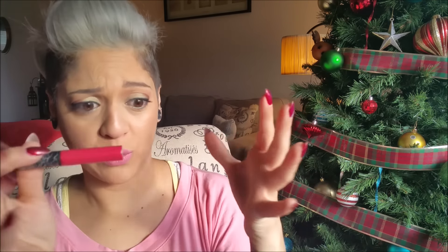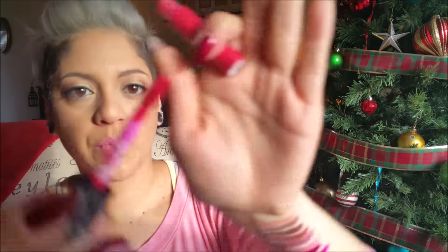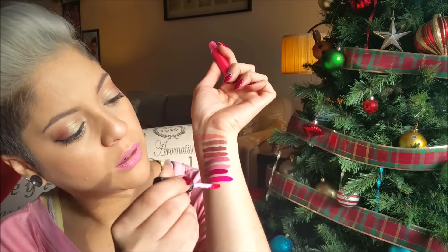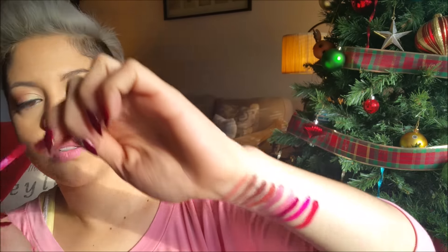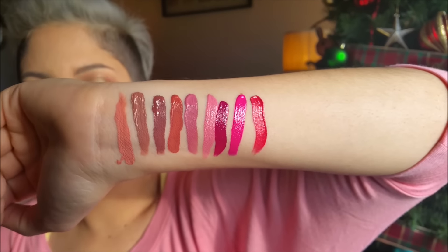The next one is one of the sample sizes, which is great because when am I going to go through a whole tube? The sample ones have 0.10 ounces, so it's half of the full size. This one is called Berlin.